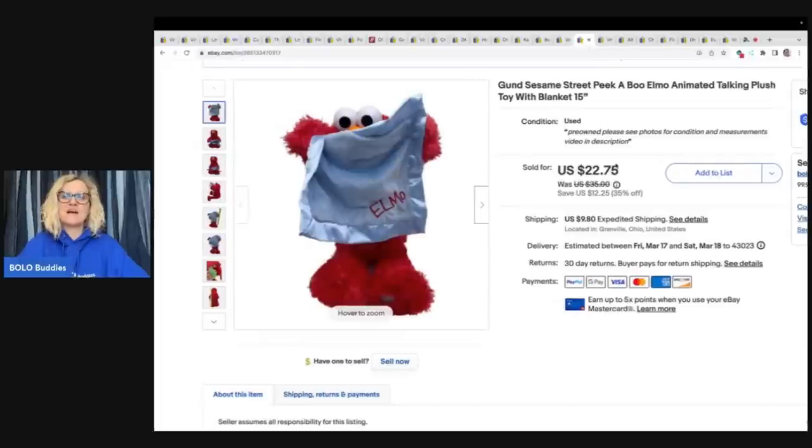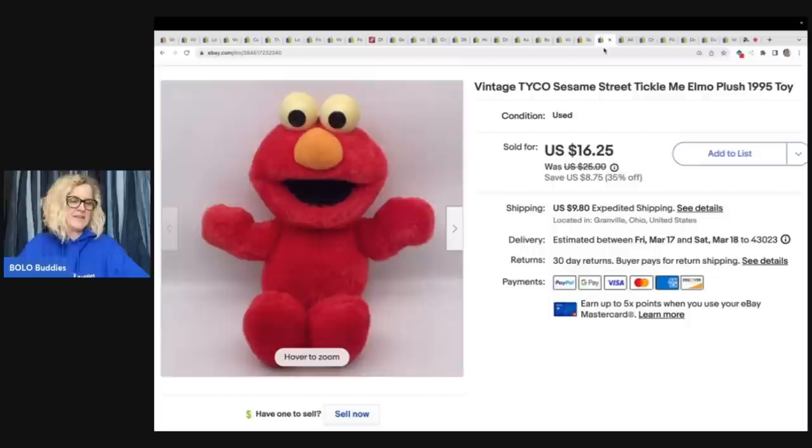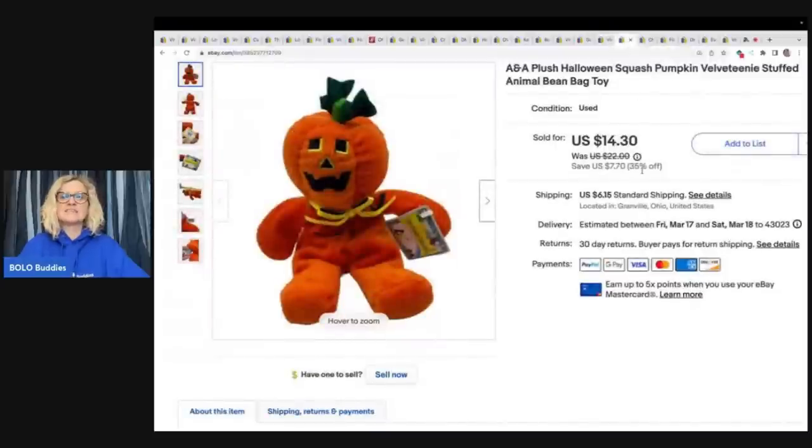The next item is this gunk Elmo — I got him at the Goodwill Bins. And I got this other one at a garage sale for 50 cents. The two Elmo items sold to one person for $30 plus shipping — I did take a best offer on those. This is an A&A Plush Halloween squash pumpkin velveteen stuffed animal bean bag toy. I got this at the Bins for less than a dollar and sold it for $14.30 plus shipping.